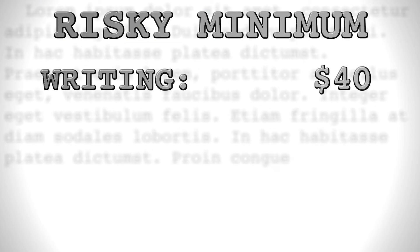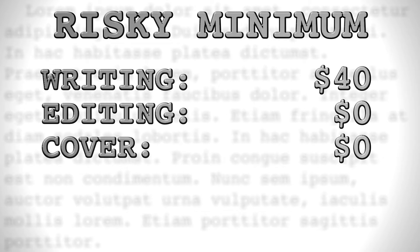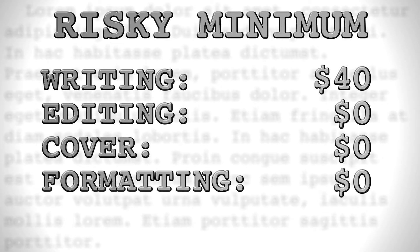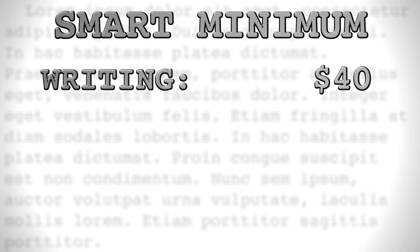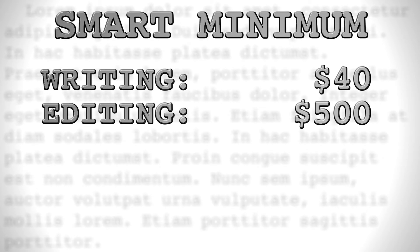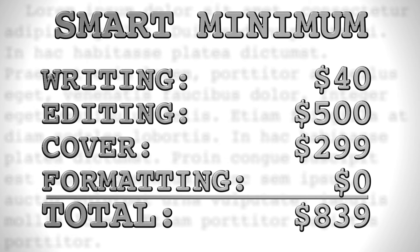For writing, you're looking at a minimum cost of $40 for Scrivener, and that is the one no-compromise category. If you self-edit, design your own cover, and learn to format your own ebook, all of those services will be free — although we stress again they almost certainly won't be to the standard you should be aiming for. But that would theoretically bring your total publishing cost to $40, with no further cost for your second and subsequent books. If you go with the bare-bones minimum for each service — a $500 copy edit and a $299 cover design at 99designs.com/SPP — you're looking at a grand total of $839.